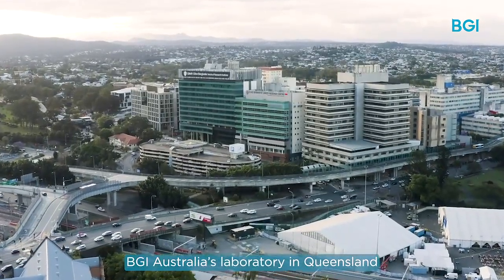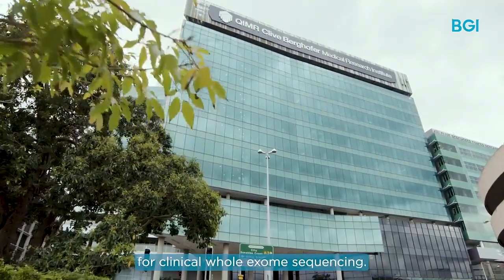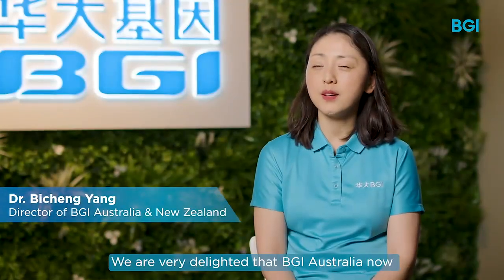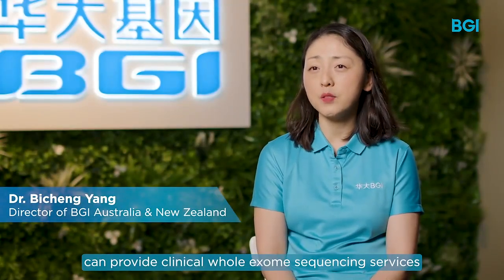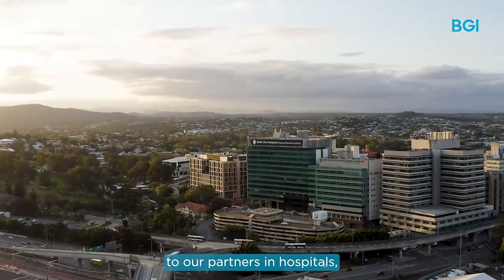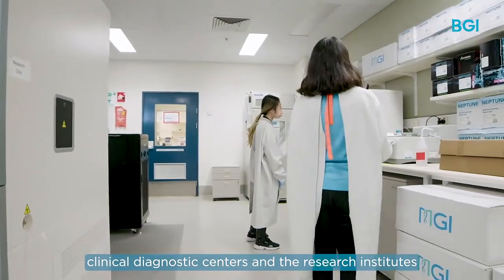BGI Australia's laboratory in Queensland has recently gained NATA accreditation for clinical whole exome sequencing. We are very delighted that BGI Australia can now provide clinical whole exome sequencing services to our partners in hospitals, clinical diagnostic centres and research institutes in Australia.